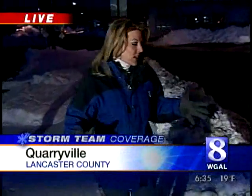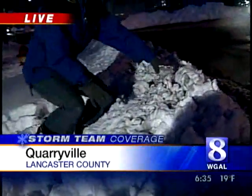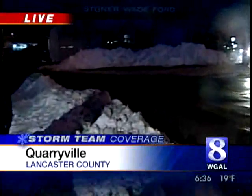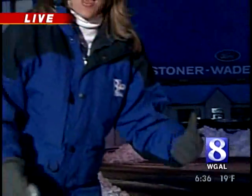One of the problems PennDOT says it's running into is that there is so much snow piled up on the side of the road. It comes up to about my knee, and across the street it looks like it comes up to about my neck. That is causing drifting snow onto the roadways, so PennDOT is out trying to clear that. It has 52 trucks on the road and they've been out since 4 this morning. They only had a handful of crews overnight because with how cold it was, laying down any material really wasn't going to do any good.